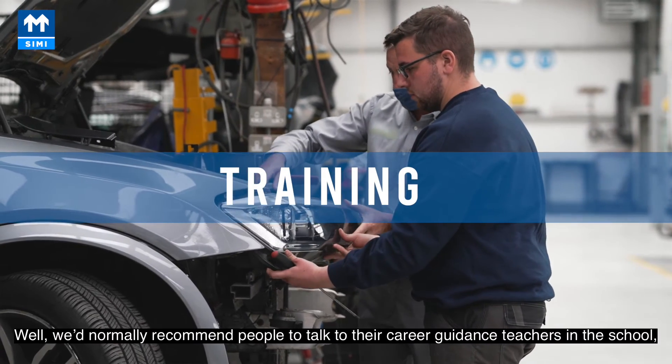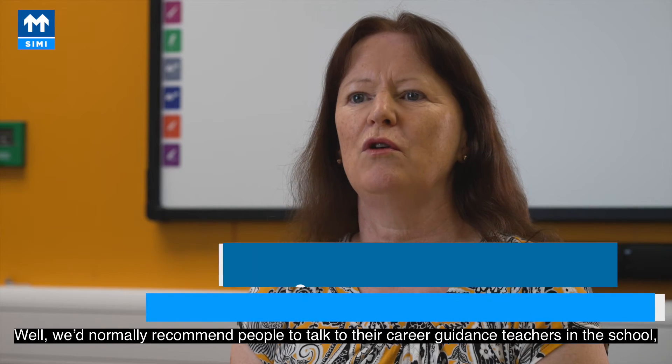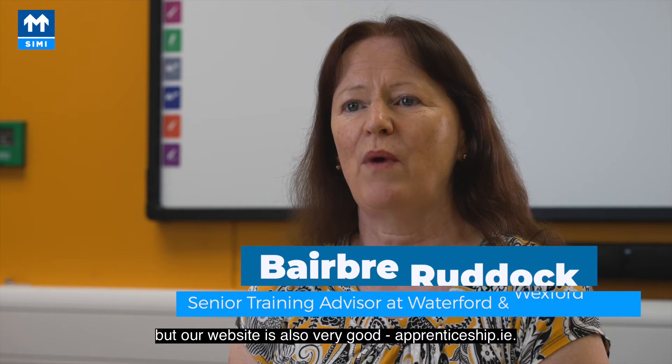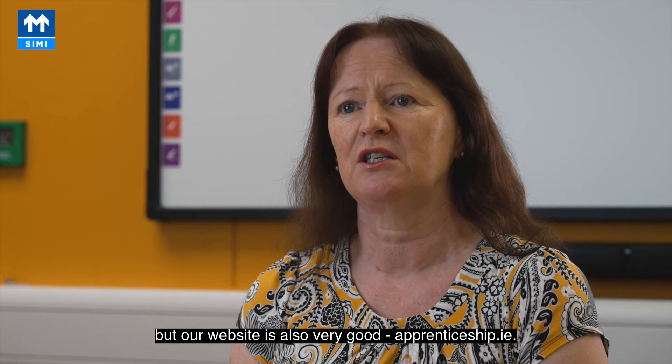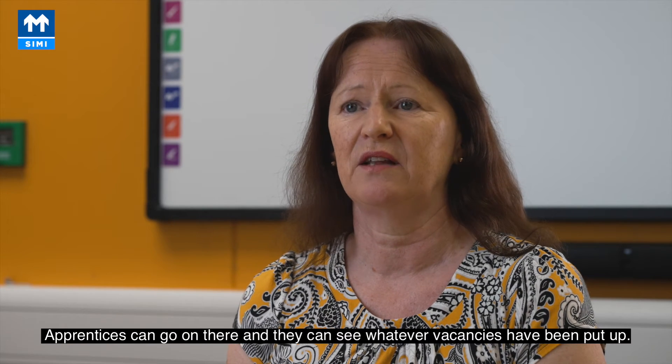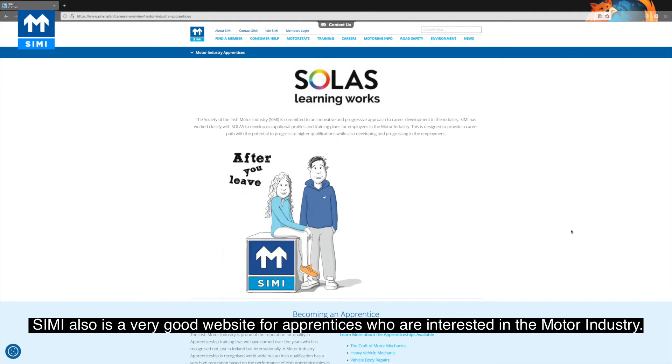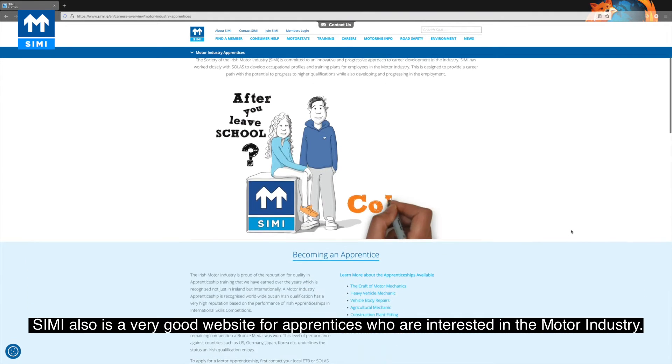We'd normally recommend people to talk to their career guidance teachers in school, who'll have information on the full range of apprenticeships available. Our website apprenticeship.ie is also very good — apprentices can go on there and see whatever vacancies have been posted. SIMI is also a very good website for apprentices who are interested in the motor industry.